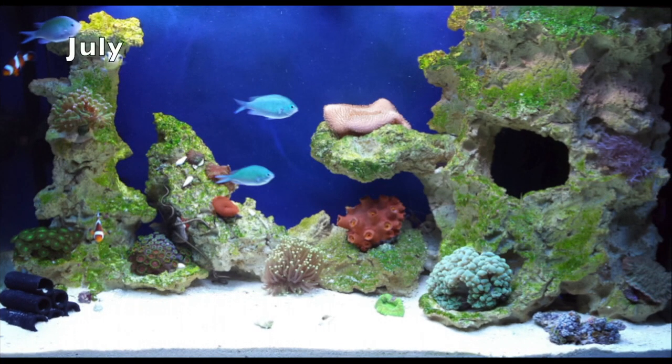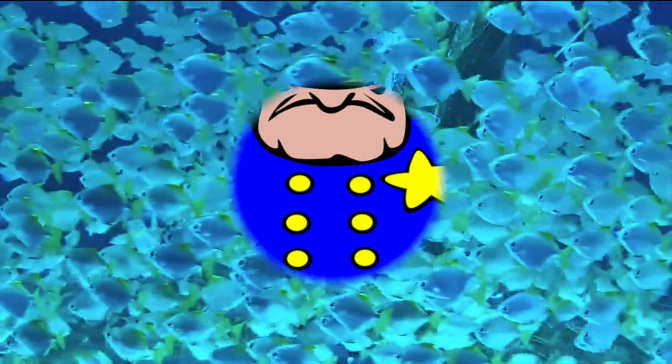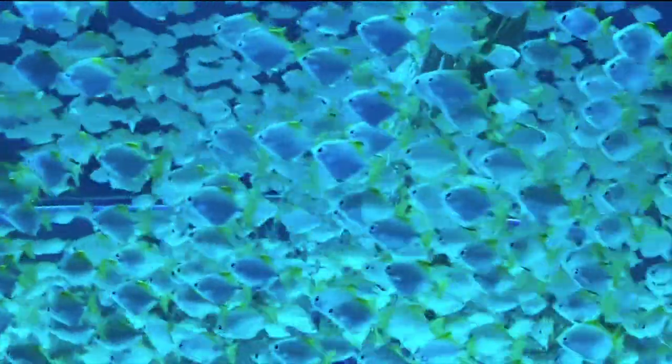We are now in July. You can now see a colour change in the rocks. Bacteria and algaes are starting to build up. Also, we can add more fish if the water parameters are in spec. Warning number 3: don't overstock your aquarium too fast. This will make the ammonia spike.